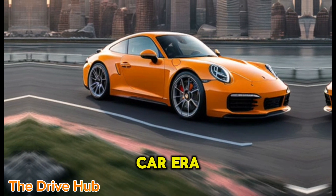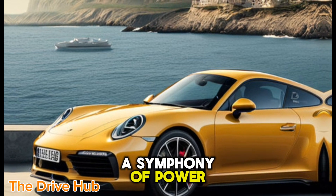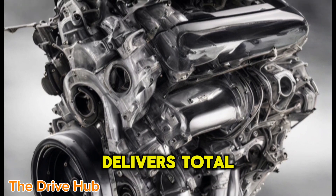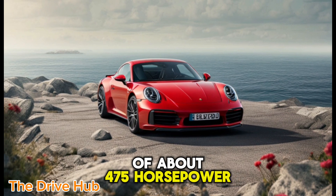As we take the Carrera for a spin, the engine sound is a symphony of power and precision. The hybrid system, co-developed with Rimac, delivers a total system output of about 475 horsepower.